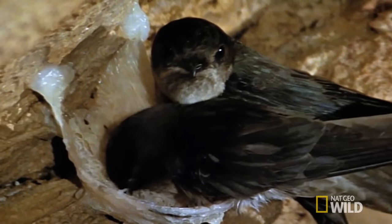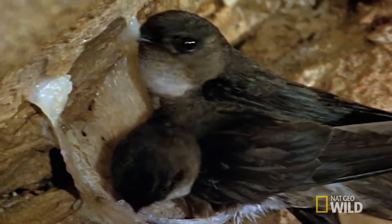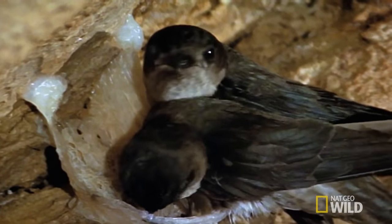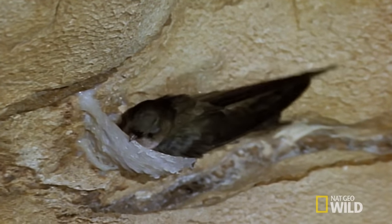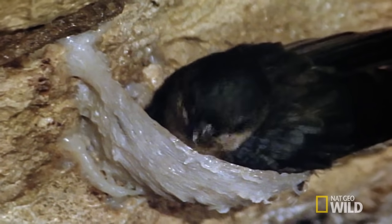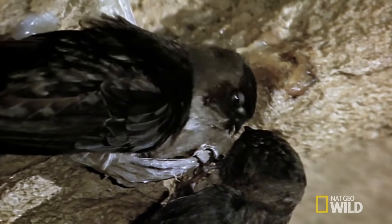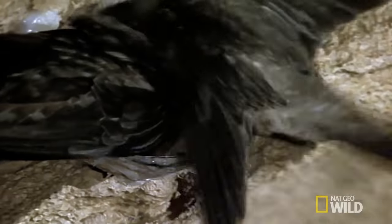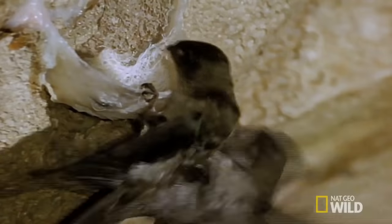The nest site is high on the cave's slippery walls, and with no building materials available, the swiftlets adapt to making their own out of spit. The bird's saliva is perfect for sticking to the cave wall, and it dries rock hard on contact with the air. Even so, it may take two months of work before a pair has completed their nest and are ready to breed.